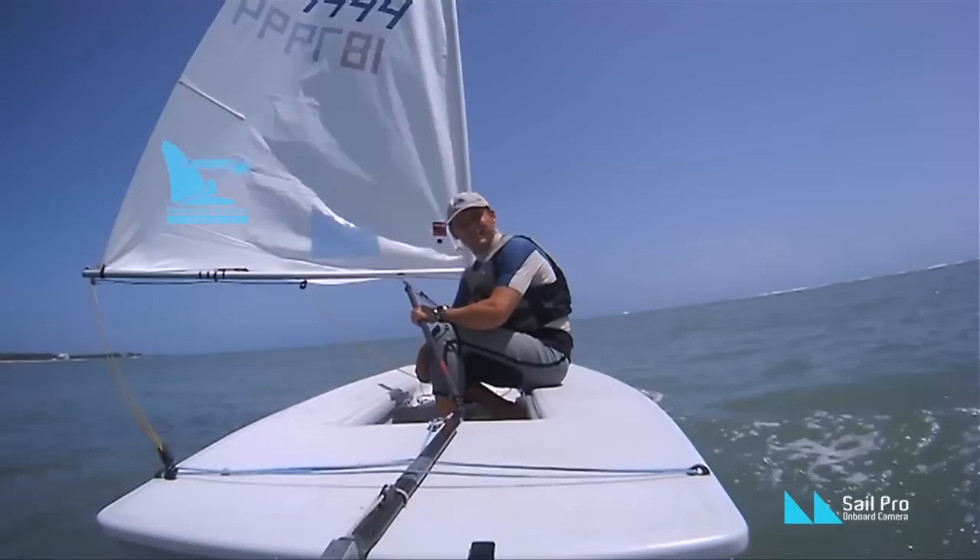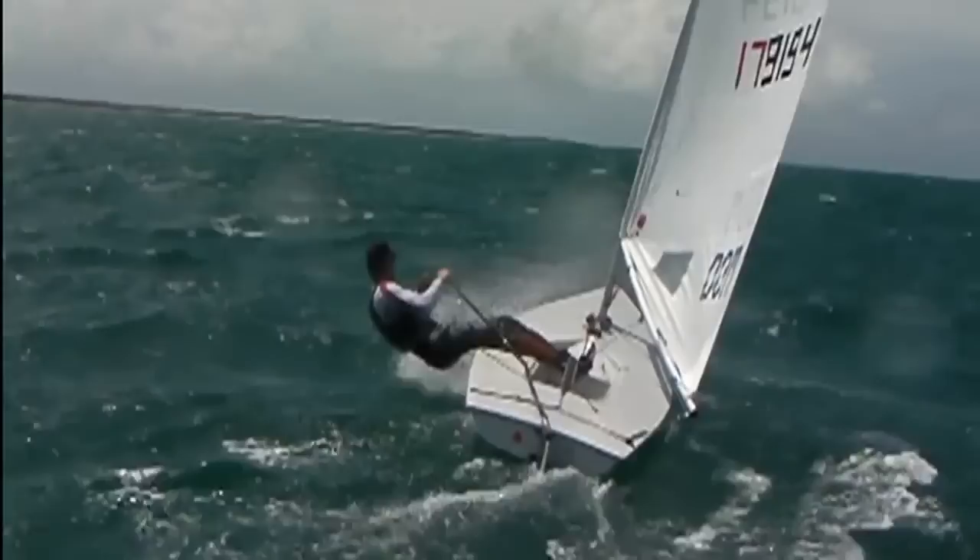Hi, welcome to our tip of the month. Today we are going to talk about how to tack when the vang is very tight. Sailing in strong wind requires a very tight vang.